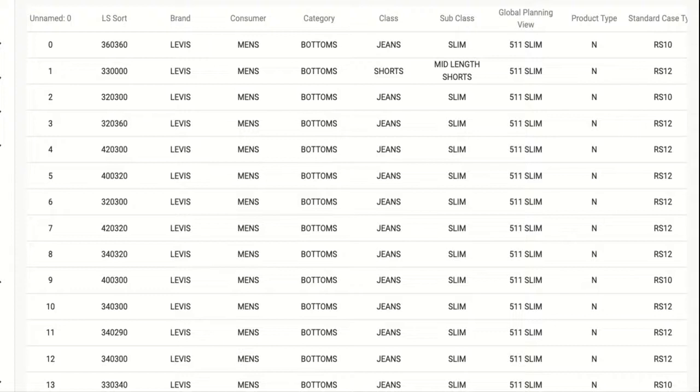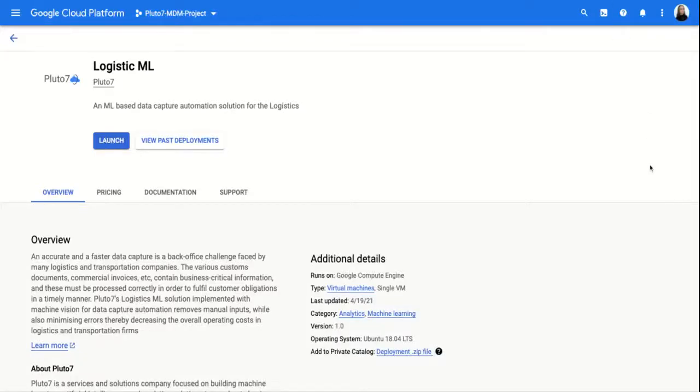By centralizing and connecting the data across sources, Pluto7 equips organizations with the power to gain real-time understanding of their supply chain, to make more impactful decisions and offer a more seamless customer experience. Through the Google Cloud Platform, Pluto7 makes it easy for customers to understand Logistics ML and how it can be implemented into their business processes.